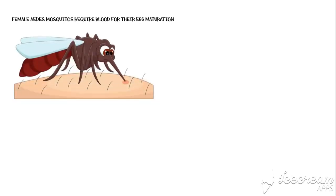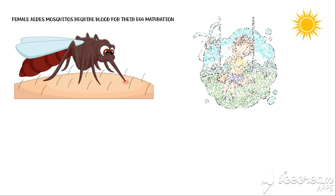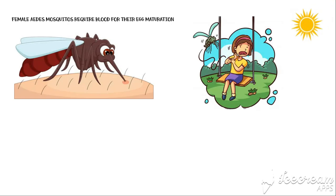Female Aedes mosquitoes require blood for their egg maturation. When a mosquito takes a blood meal from a person, viruses that reside within the mosquito's salivary gland will gain access to the human circulation. Unlike other types, Aedes mosquitoes are daytime biters. They usually bite on the back of the neck and ankle area.